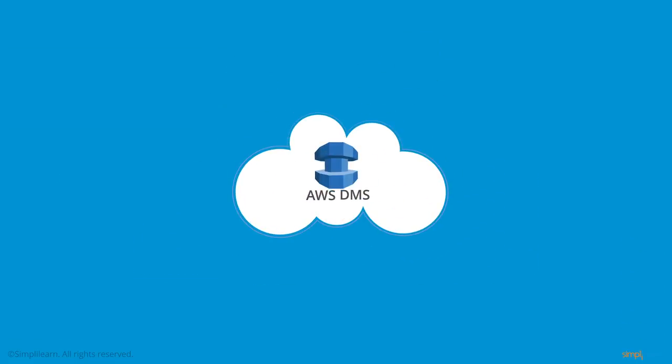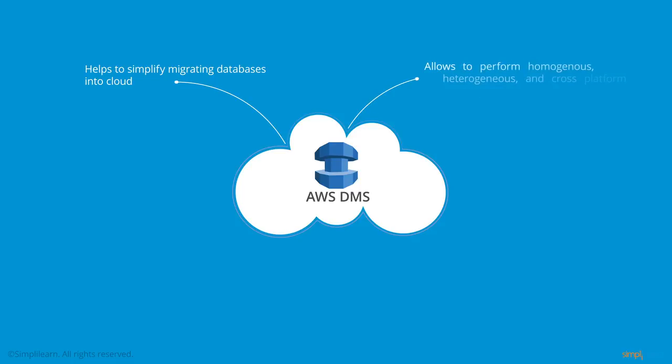What is AWS Database Migration Service? AWS DMS is an innovative service that aims to simplify migrating databases into the cloud. It allows you to perform homogenous migrations — like-for-like migrations, for example Oracle to Oracle, or SQL Server to SQL Server. But it also allows you to do heterogeneous migrations, which are cross-platform migrations, for example SQL Server to MySQL.